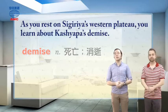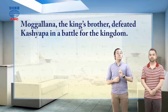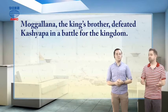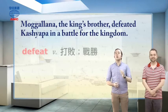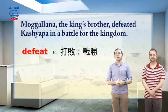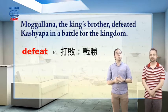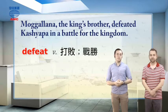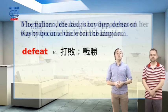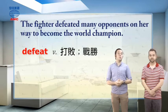We find out what happened. The article tells us: Magallana, the king's brother, defeated Kashyapa in a battle for the kingdom. His own brother — very dramatic, a classic story. The word defeat is a verb that means to win a fight. In this case, we're talking about a war between two brothers for control of their kingdom; one brother defeated the other. An example: the fighter defeated many opponents on her way to become the world champion.